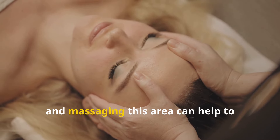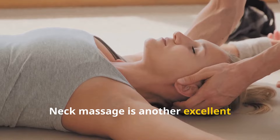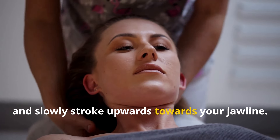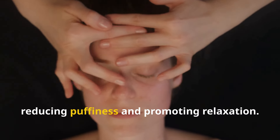Temple massage is a fantastic way to relieve tension and promote relaxation. Using your index and middle fingers, gently circle your temples in a slow, calming motion. The temples are often a point of tension, and massaging this area can help to alleviate headaches and promote a sense of calm. Neck massage is another excellent technique for relaxation and lymphatic drainage. Place your hands at the base of your neck and slowly stroke upwards towards your jawline. This upward motion helps to stimulate lymphatic flow, reducing puffiness and promoting relaxation.